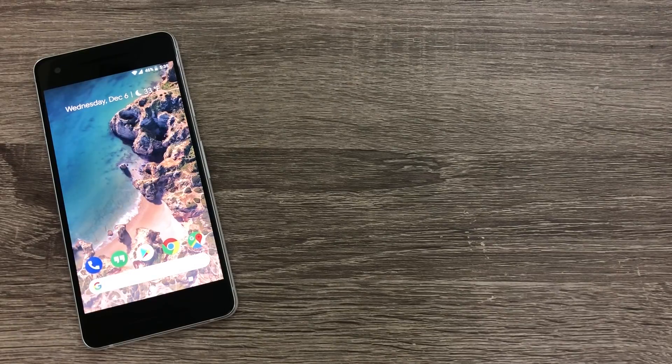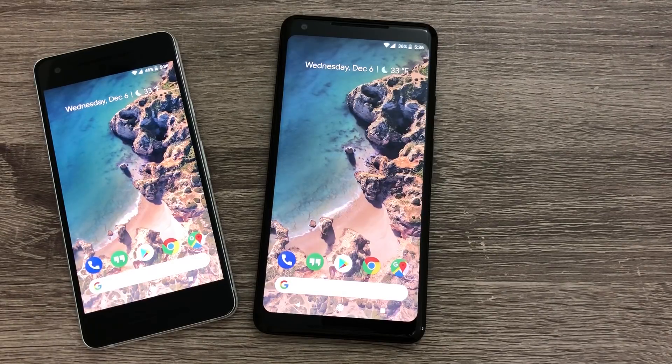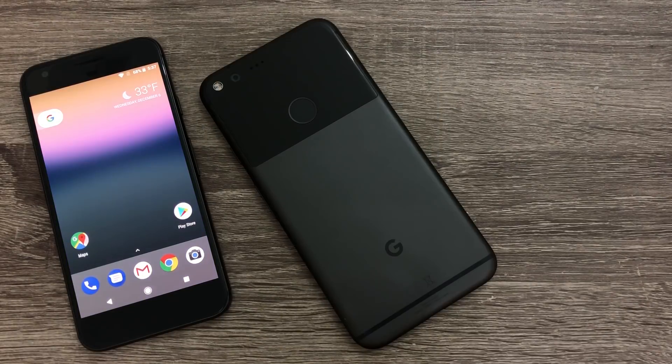The official release of Android 8.1 dropped earlier this week. If you're using a Pixel 2 or Pixel 2 XL, you won't see a ton of changes, but if you're on a first-generation Pixel or Pixel XL, this is a substantial update for you. Hi everyone, I'm Jerome Ortega with Android Police and this is Android 8.1 — officially Oreo.